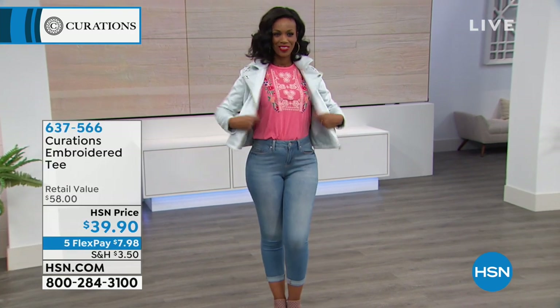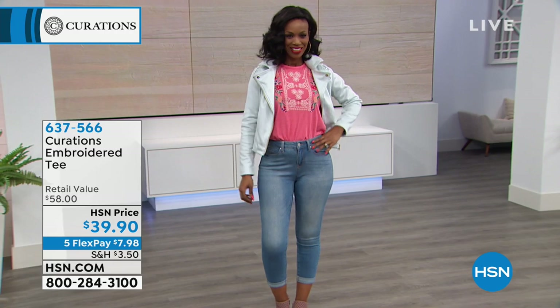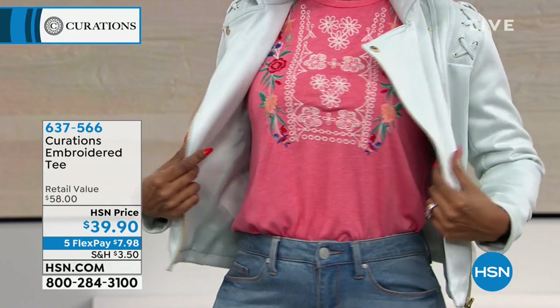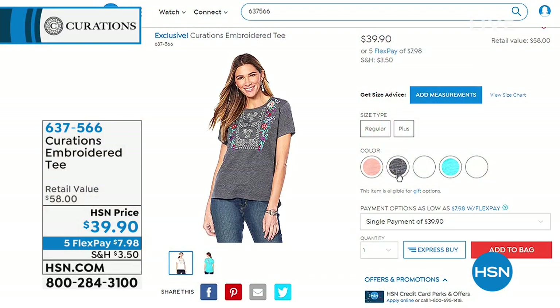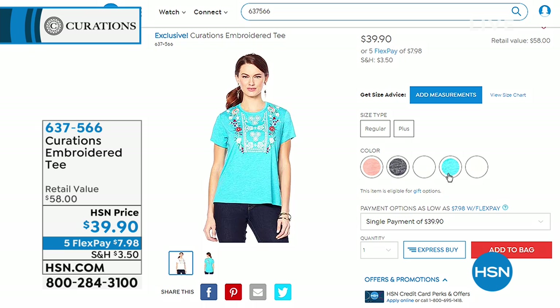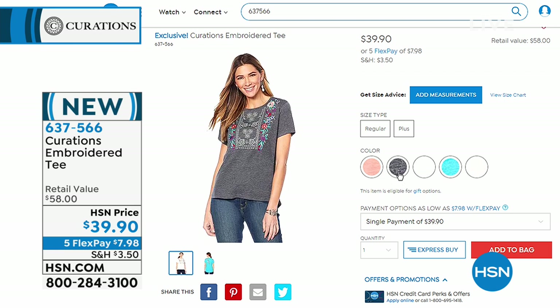Ingrid is wearing the cutest little embroidered tee that is brand new. She's got it in the gorgeous coral. It also comes in white, turquoise, heathered charcoal, and mint blue. It's a jersey fabrication — you pull it right over like a normal tee. It's 25 inches long and comes in sizes extra small through 3X. This is going to take that basic t-shirt and elevate it with all that gorgeous embroidery on the front.